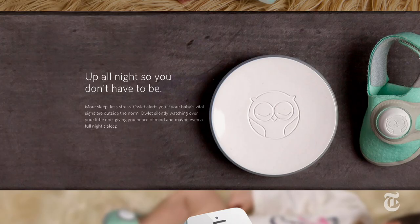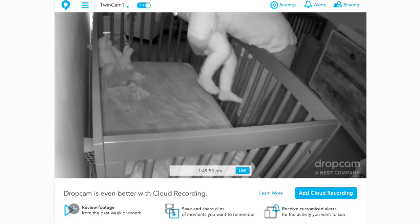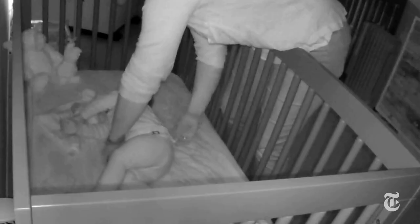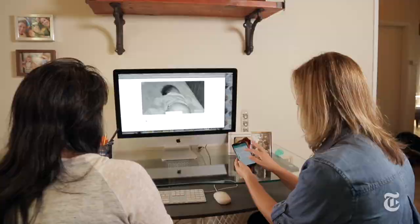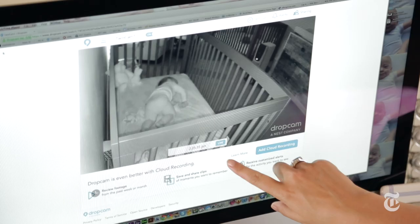Two other options coming in 2015 are the Sproutling Anklet and the Owlet Sock, which both do similar types of tracking. You get a lot of data from these apps and it can be somewhat overwhelming, although they try to organize it into insights and helpful information that could let you or your baby get a little bit of extra sleep.